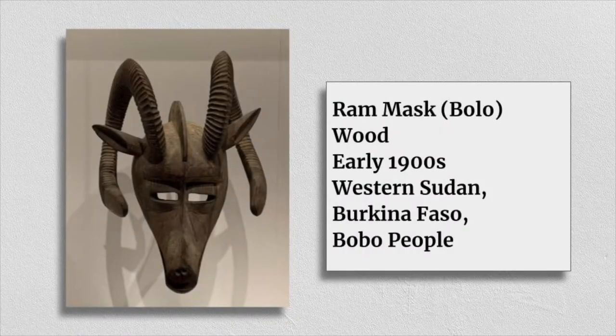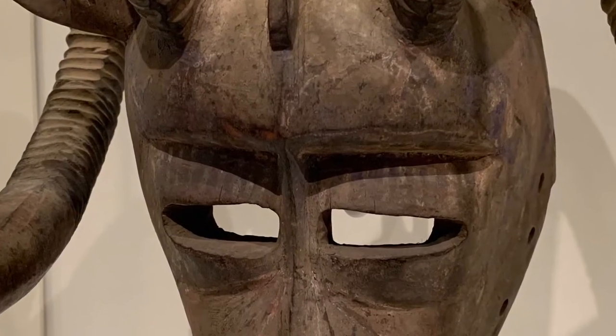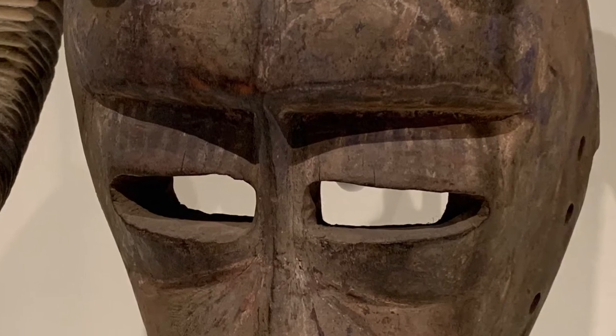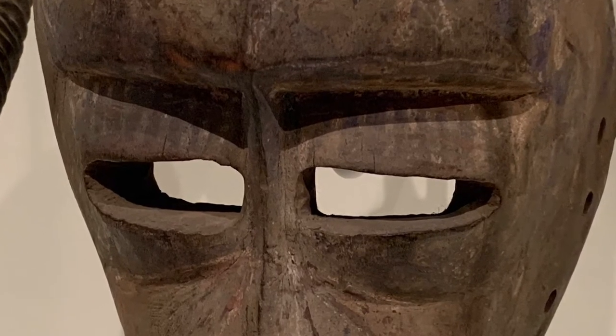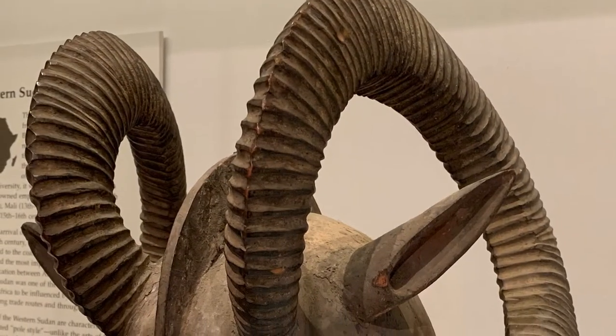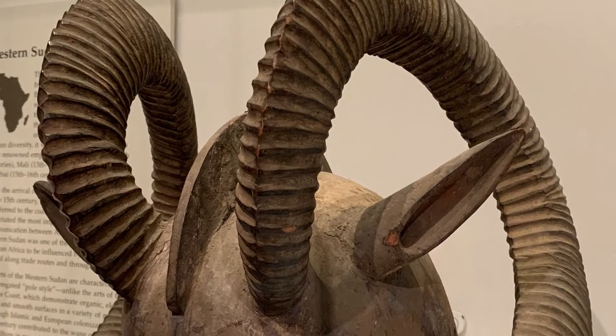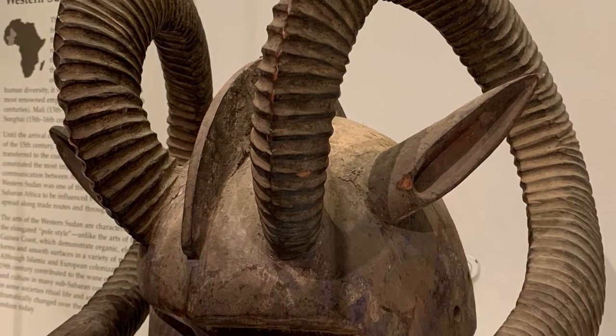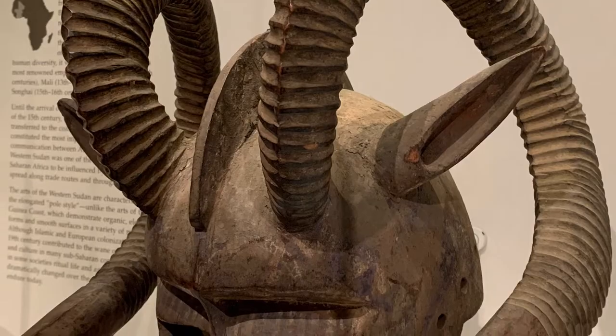This is a ram mask from Burkina Faso in Africa, and it's made from wood. I'm a big fan of masks, and this mask is just perfect to me. All of the parts work well together and it's not overloaded with too much information. But I think my favorite thing about this mask is that it's slightly asymmetrical — the ears and the horns are the same, but they're at slightly different angles on each side, and I think that makes it work so well.